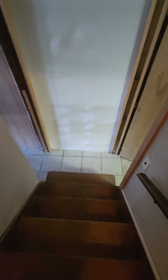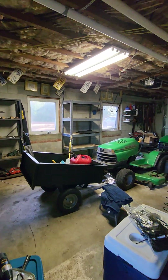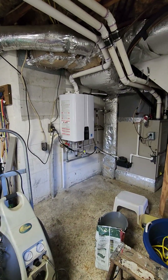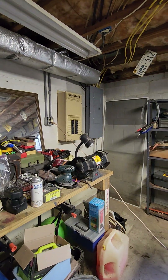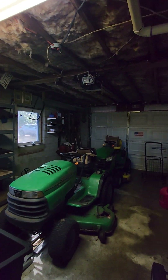Heading down to the basement — it definitely needs some paint, the walls are pretty grungy. These are real wood stairs that could be refinished. To the right is the garage, which has cinder block walls throughout the basement area. There's a generator panel and electrical boxes down here, and there is a garage door opener. The floors are cement and were painted at one time.